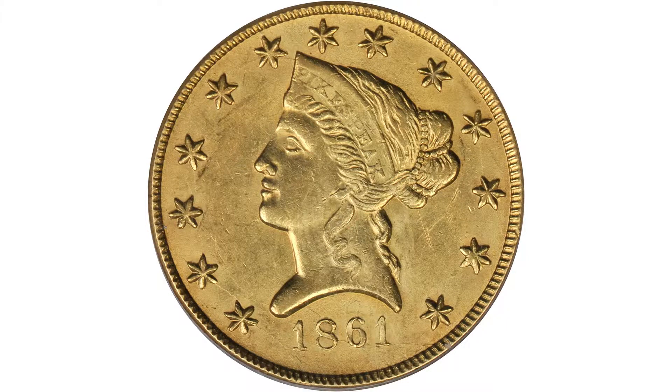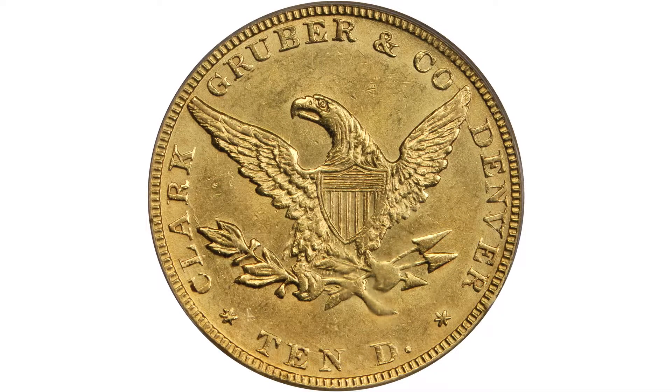This is an 1861 Clark Gruber $10 gold piece made in Denver, Colorado from gold extracted from the Rocky Mountains not too far from Denver. This is a Liberty Head design with lots of luster and a very attractive eye appeal.